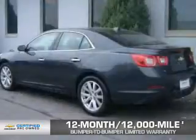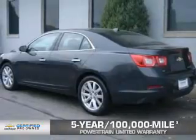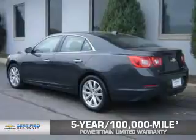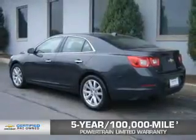If that weren't already enough coverage, a five-year, 100,000-mile powertrain limited warranty with zero deductible. We didn't call it OwnerCare for nothing.